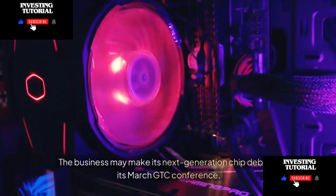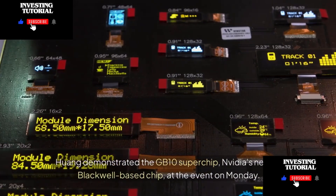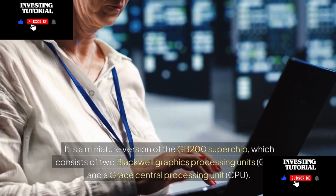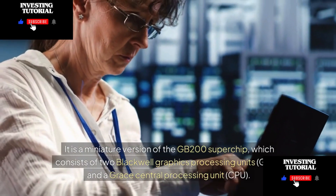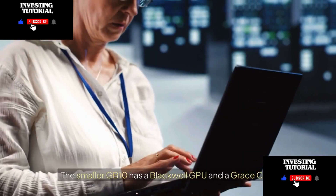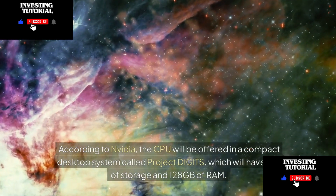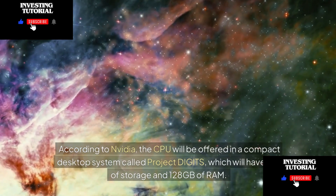The most recent announcement centered on NVIDIA's Hopper and Blackwell platforms. Huang demonstrated the GB10 Superchip — NVIDIA's newest Blackwell-based chip — at the event. It is a miniature version of the GB200 Superchip, which consists of two Blackwell GPUs and a Grace CPU. The smaller GB10 has one Blackwell GPU and one Grace CPU. It will be offered in a compact desktop system called Project Digits, with 4TB of storage and 128GB of RAM.